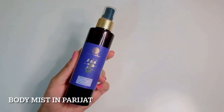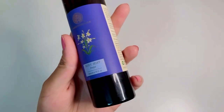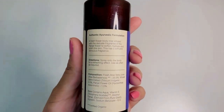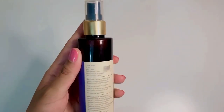The last product that I have is their Body Mist. They have various fragrances available; this one is Parijat. The fragrance is quite long lasting. If you don't like overpowering scents, then this might not be the one for you because it's a little strong, but nonetheless it's a great body mist.